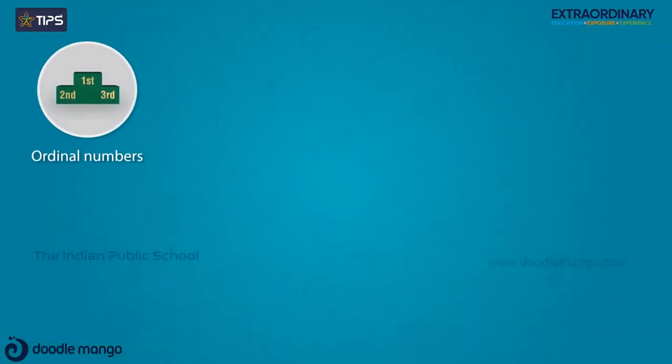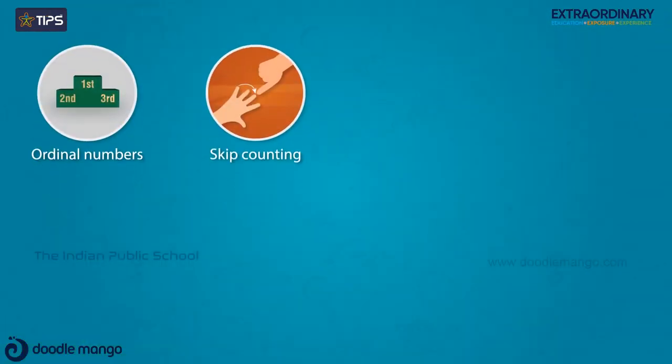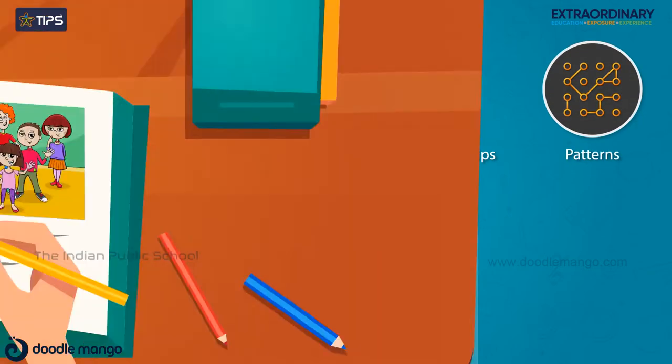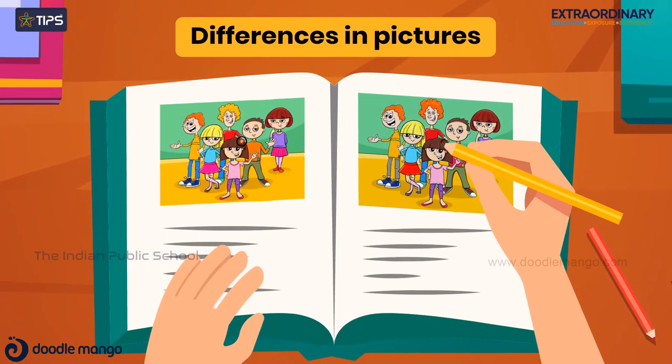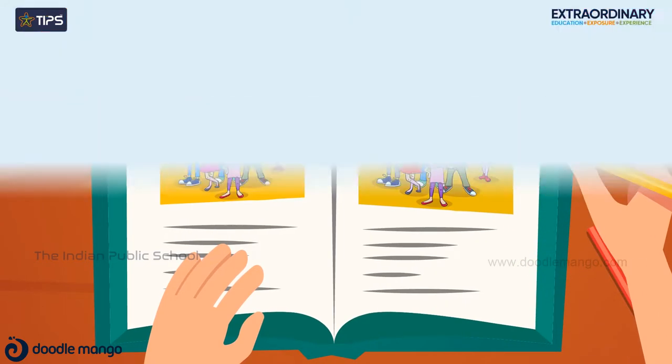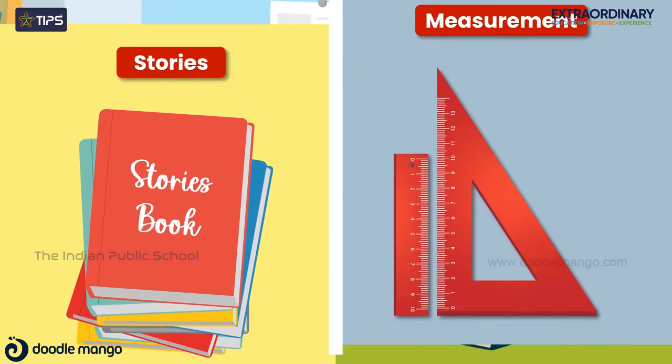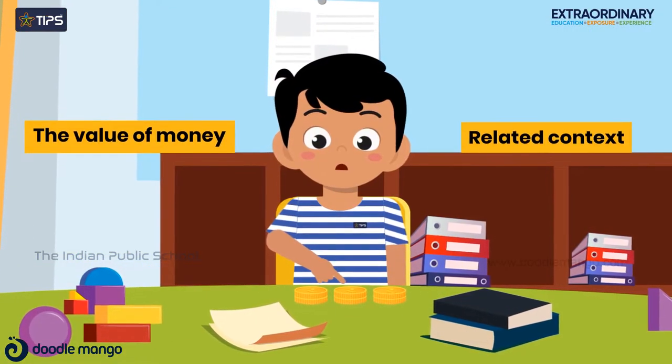They learn ordinal numbers, skip counting, number relationships, patterns, and do sequencing events, pair numerals with their names and identify subtle differences in pictures. Students understand addition and subtraction in terms of stories and measurement, and become familiar with the value of money and related context.